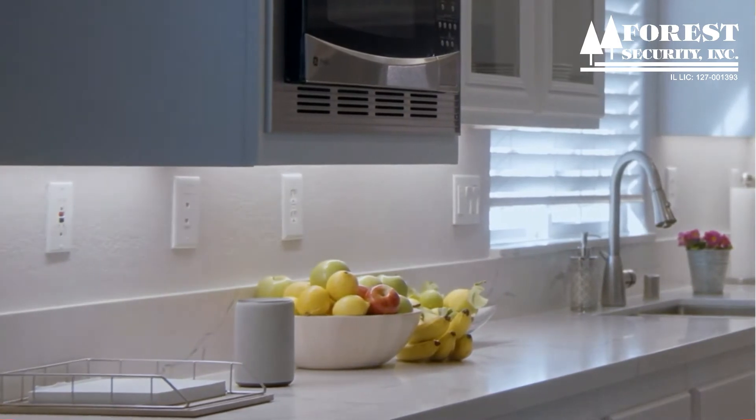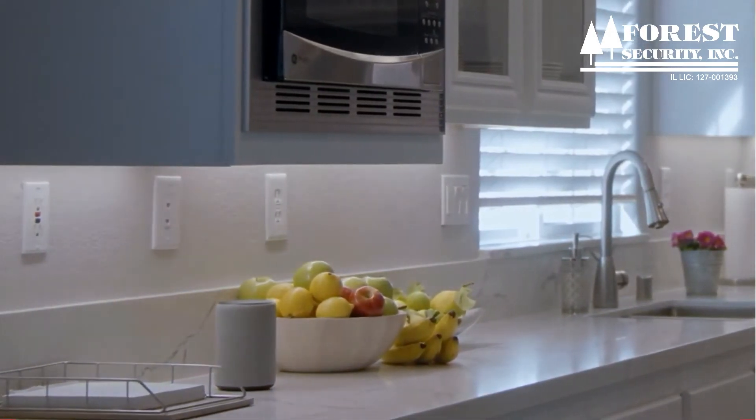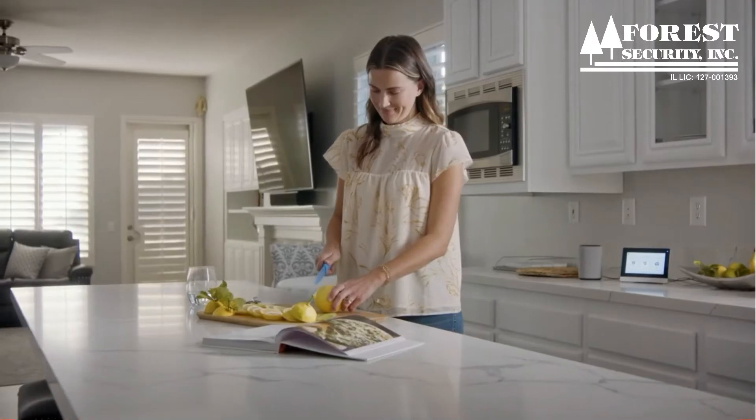Easily use connected smart speakers like Amazon Echo, Google Nest and Siri to control your system and activate scenes.